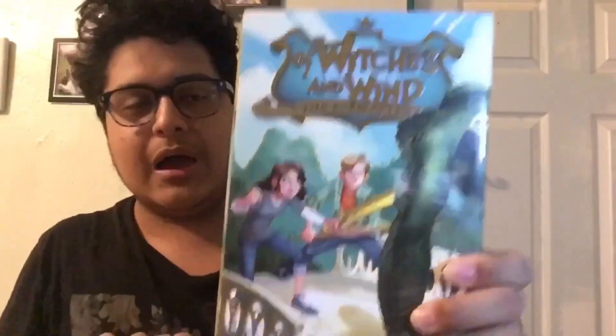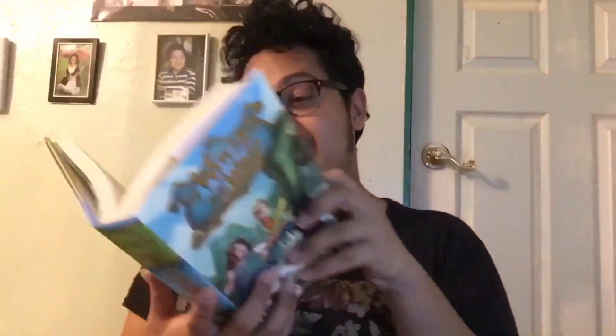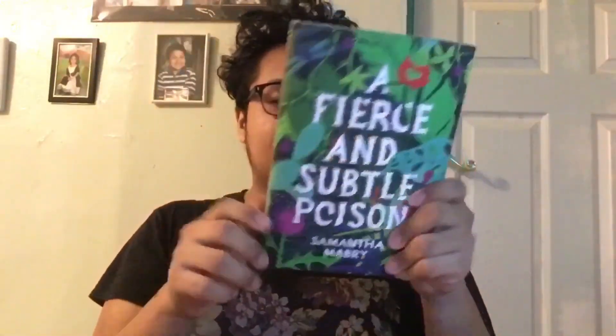The next book is Of Witches and Wind: The Ever Afters — I think this is book two. I'm not sure if I bought the first book. It's supposed to be a young adult or middle grade series where kids enter a magical world and there's a snow witch. I hope I bought the first book, because if I only bought the second I'll have to go back and buy the first.